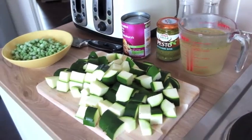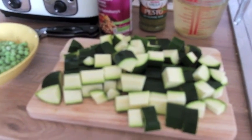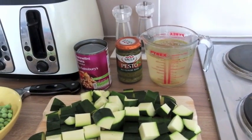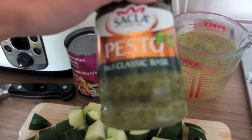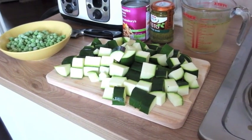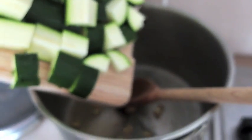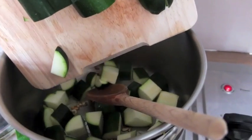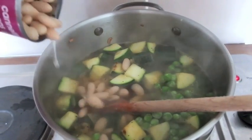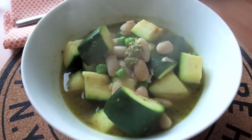It's lunchtime so I'm making some soup. I'm frying some garlic, then I'll fry the courgette for about three minutes, chuck in the peas, beans, stock, and a little bit of pesto. It's a pretty simple one — I can have it for lunch today, Matt can have it tomorrow, and we can freeze a couple of portions as well. I'm just taking some photos and I might put this recipe on the blog.